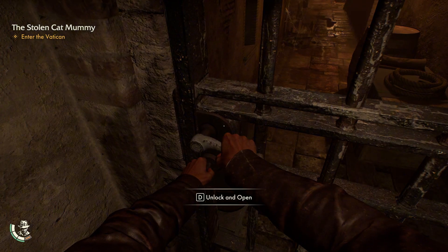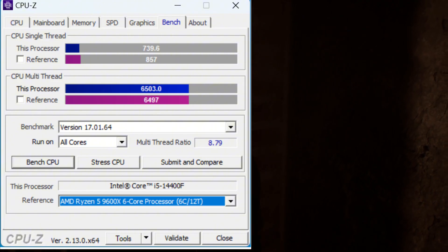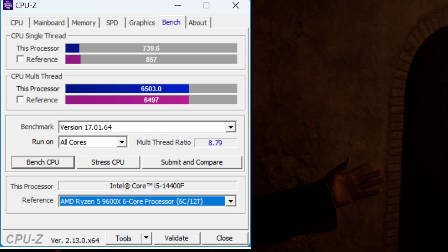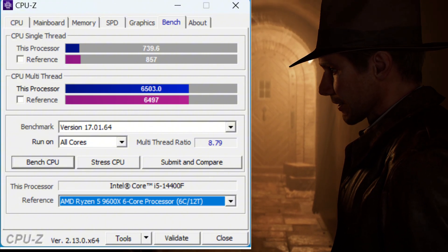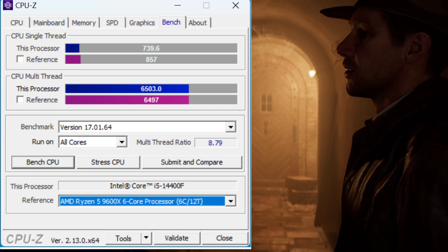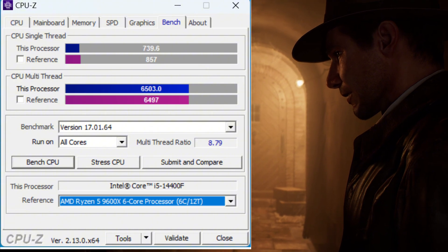First, we benchmarked this CPU in CPU-Z, using the AMD Ryzen 5 9600X as a reference. The single-core performance showed AMD ahead — 857 versus 739.6 — so AMD wins in single-core. However, in multi-core performance, the i5 14400F is slightly ahead: 6503 versus 6497 for the AMD.